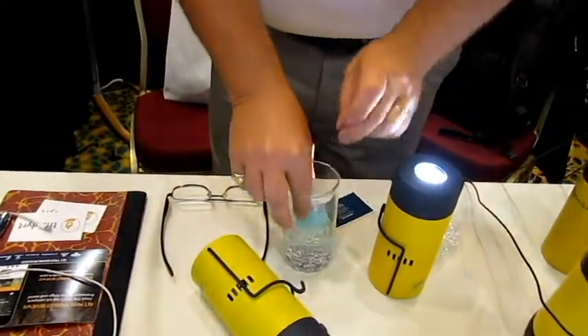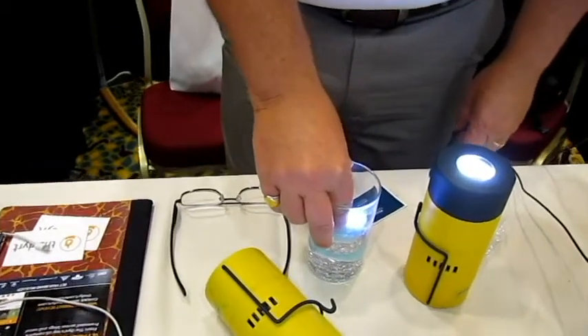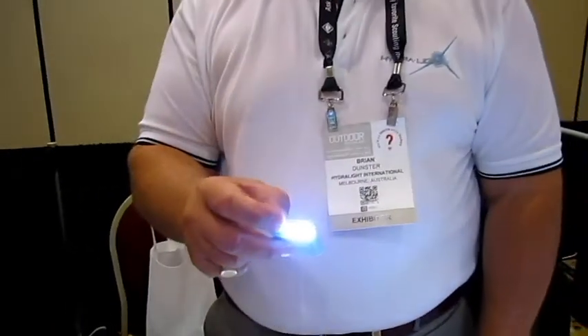You then dip the light into the water, dip it for about 10 seconds, shake it off, and that will give you 100 hours of usable light for any emergency.